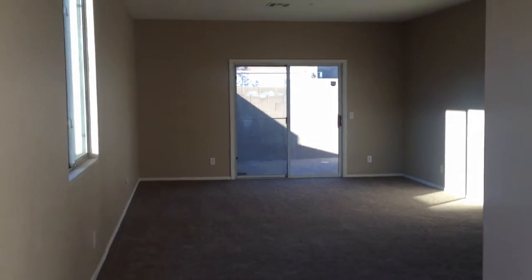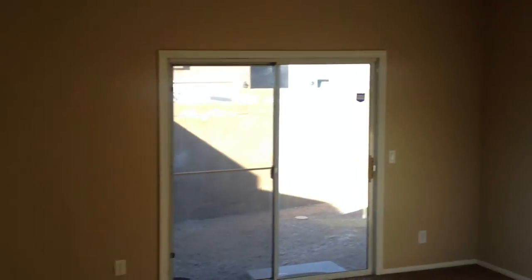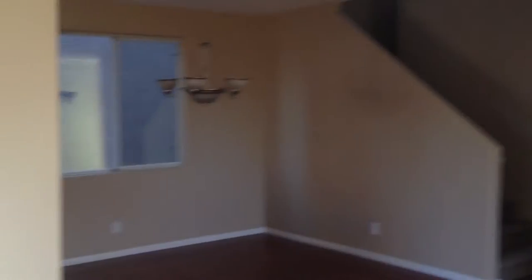We're walking into the front here. Laminate wood floors, carpet, everything's new — new paint, big open area here, front door. The carpet's new.